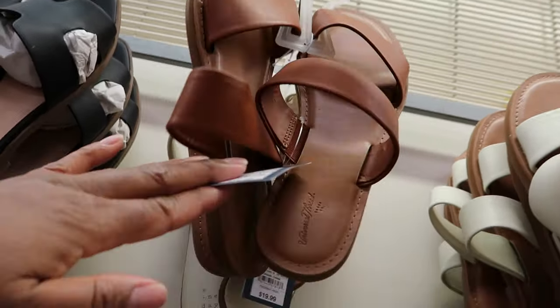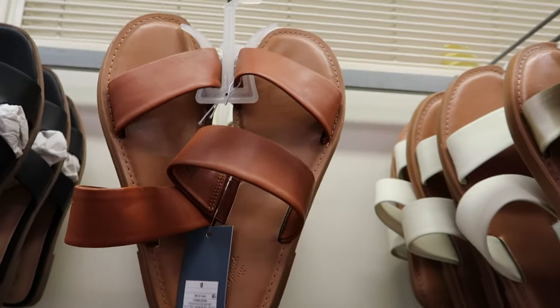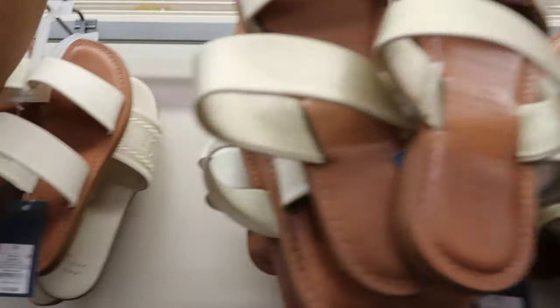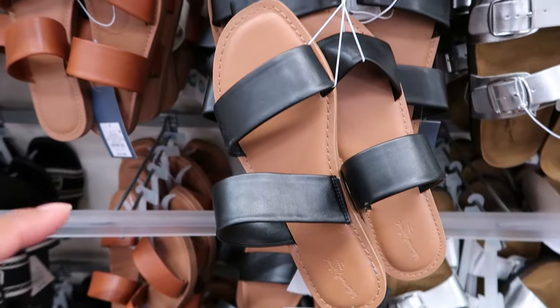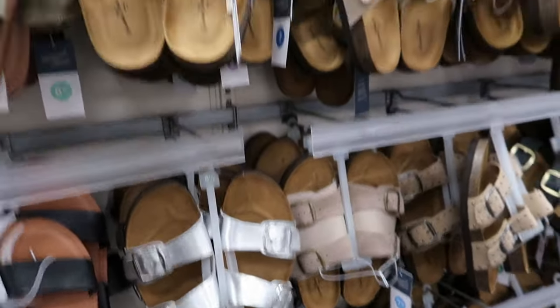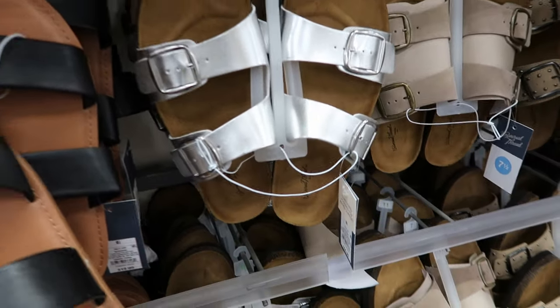Now these are by Universal Thread. They are $19.99. You can get it in brown, gold, and they also have a cream one and a black one as well. Those are cute. And then they have their sandals that they always have by Universal Thread. Those are $24.99.